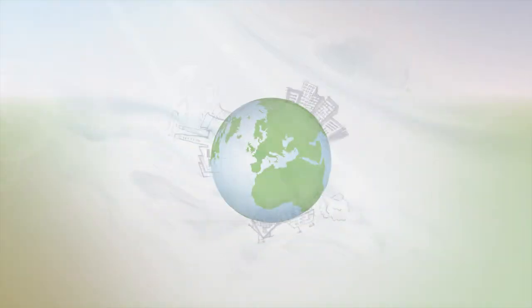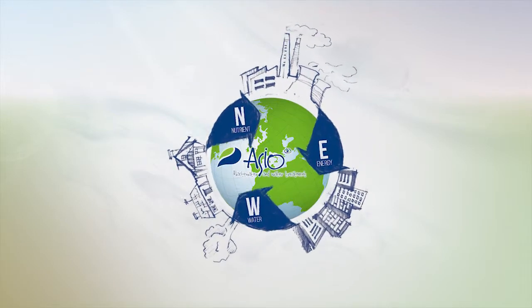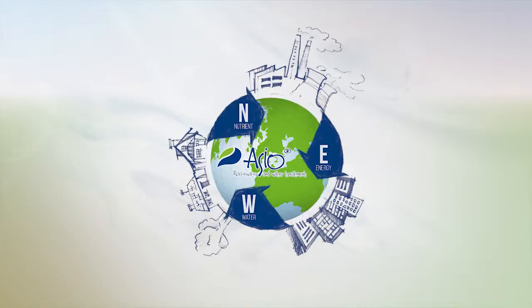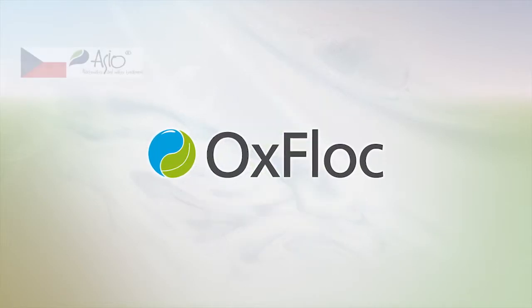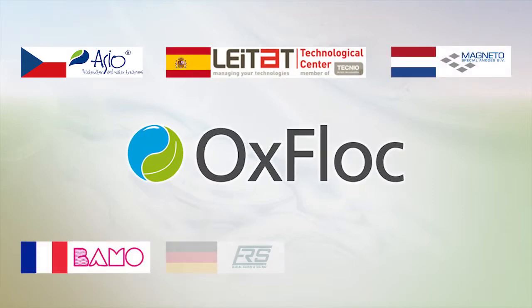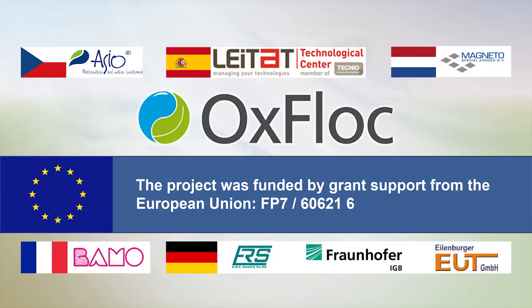A technological solution has been developed with respect to the new strategy of the company Osseo, which focuses on nutrients, energy, water, and their recycling. The Oxflock technology was designed in cooperation with a broad international consortium, which deals with this issue in the long term. The project was supported by an EU funding program.